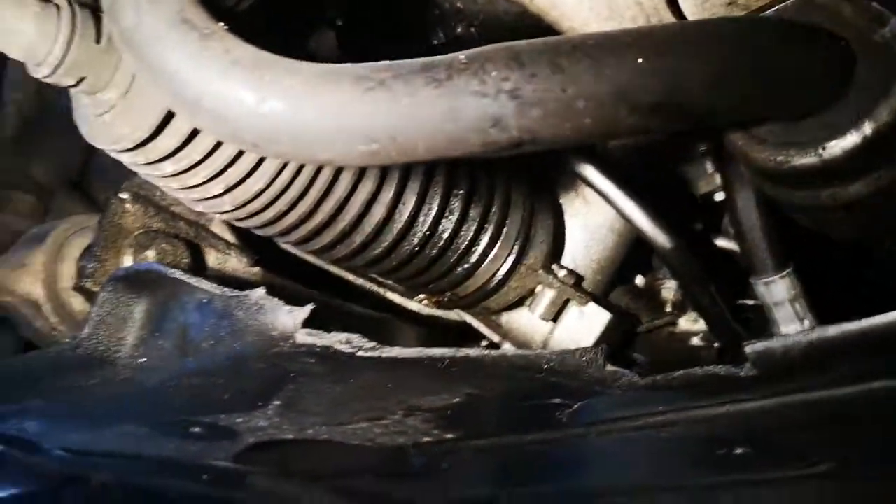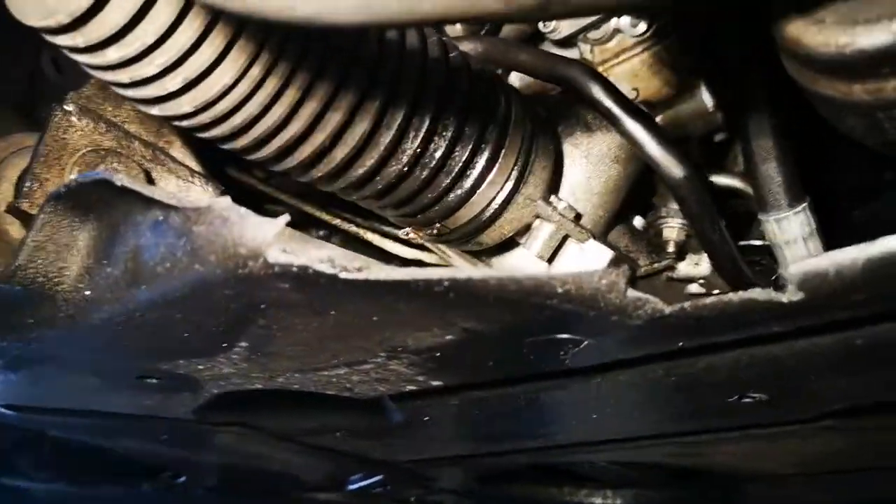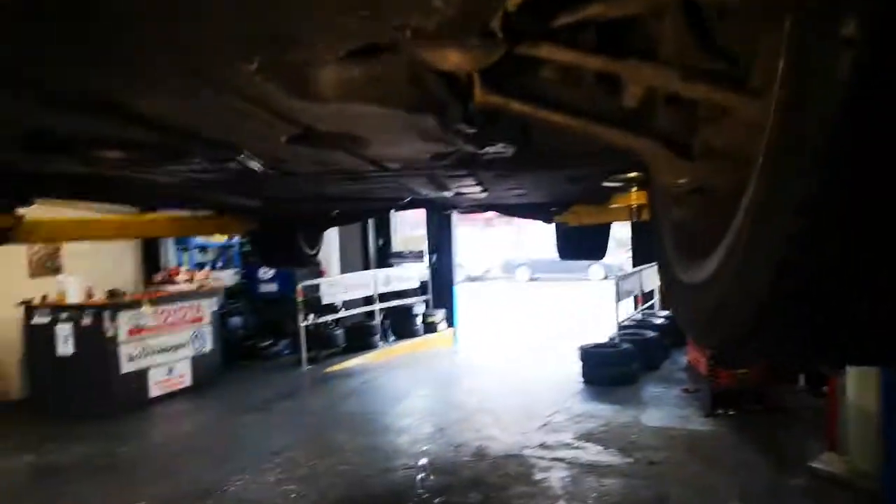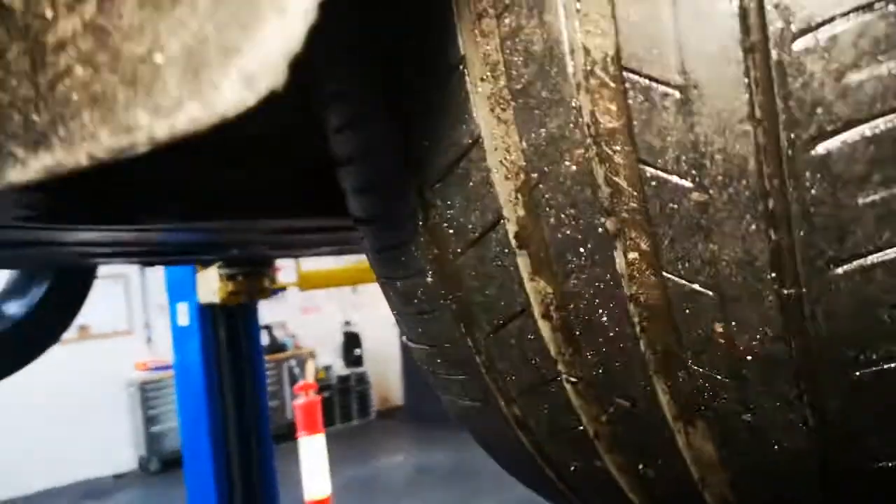With some cars you get exhaust burning it off as a hint, but here I had no idea until I lifted it — and we're just lifting it out of common courtesy, because that's as far as it goes.